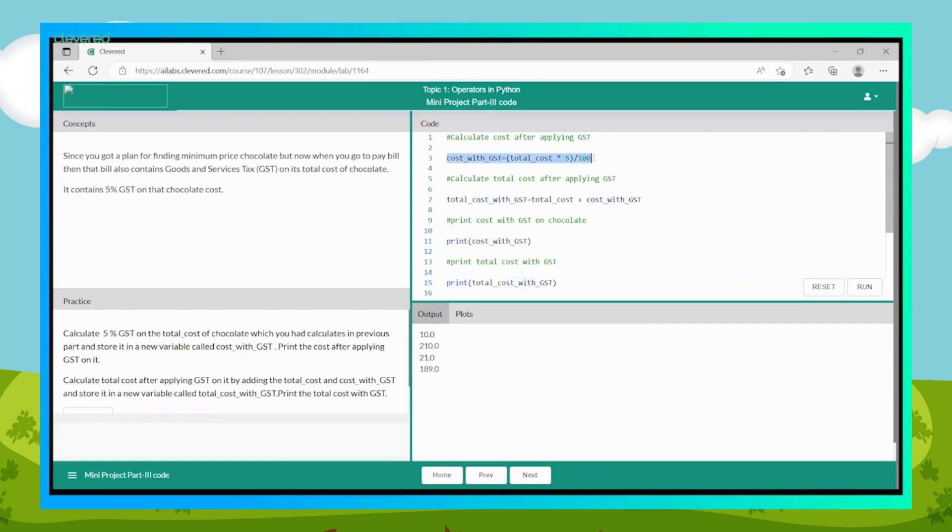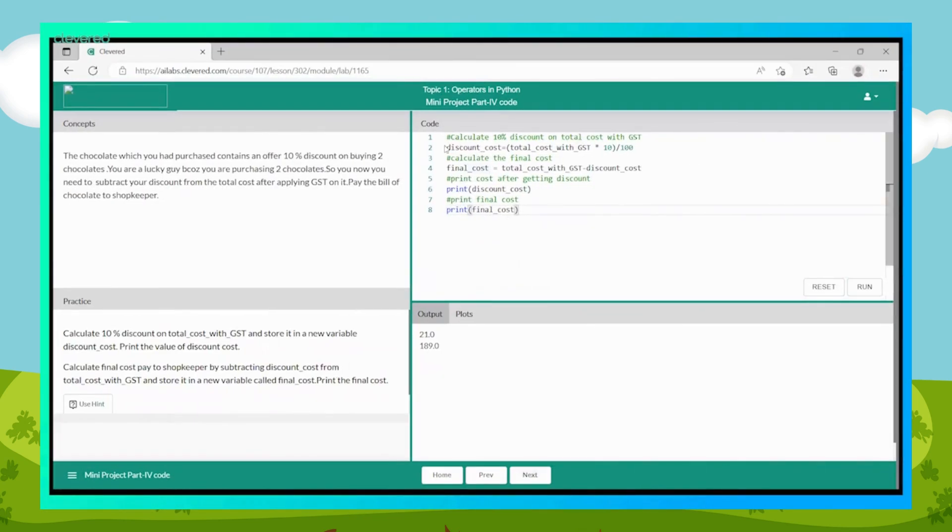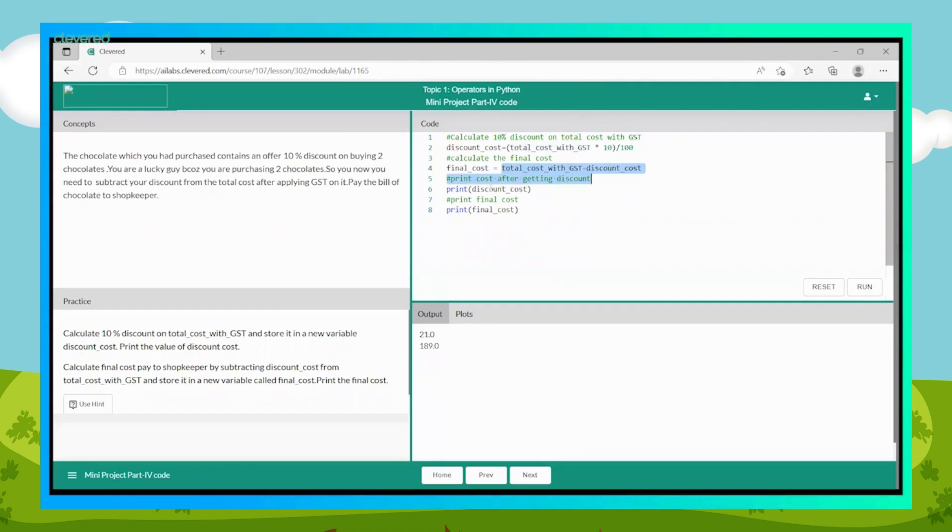Now calculate the discount on total cost. Calculate 5 percent GST on the total cost of chocolate and save it in a variable cost_with_gst and print it. Calculate the total cost after applying GST by adding total_cost and cost_with_gst and store it in a new variable called total_cost_with_gst and print it. You will be given a special offer of 10 percent discount as it is festival season. Calculate 10 percent discount on total_cost_with_gst and store it in a new variable discount_cost and print the value. Calculate the final cost by subtracting discount_cost from total_cost_with_gst, store it in a variable called final_cost, and print the final cost. Now follow the instructions from the practice section and try coding the yummy chocolate project.